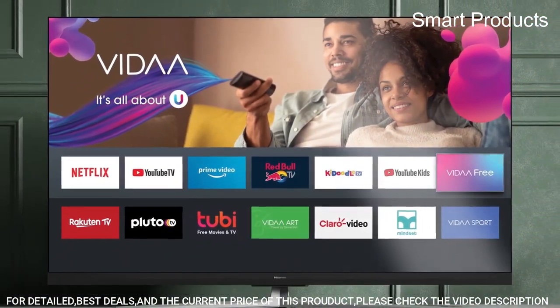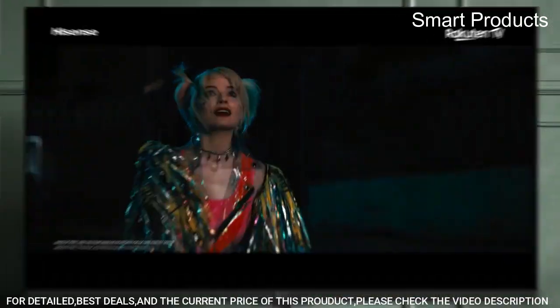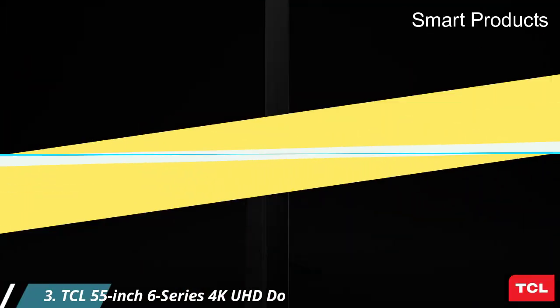Ports: 3 HDMI including HDMI ARC, Ethernet, 1 USB 2.0, 1 RF antenna, and 1 RCA composite video.